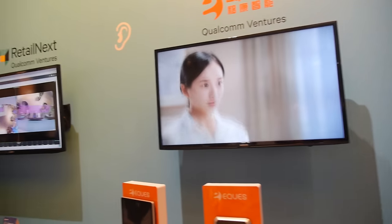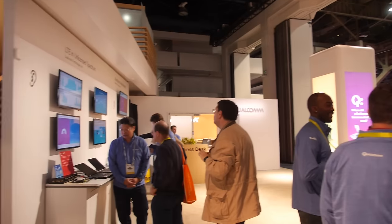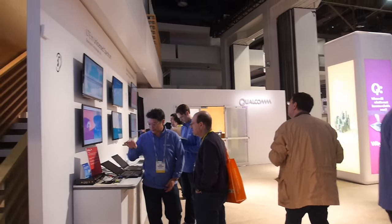In this area we're showing our Qualcomm Ventures partnerships. We put a lot of investment into the ecosystem to make sure there's constant innovation going on both within our company and outside through our investments.